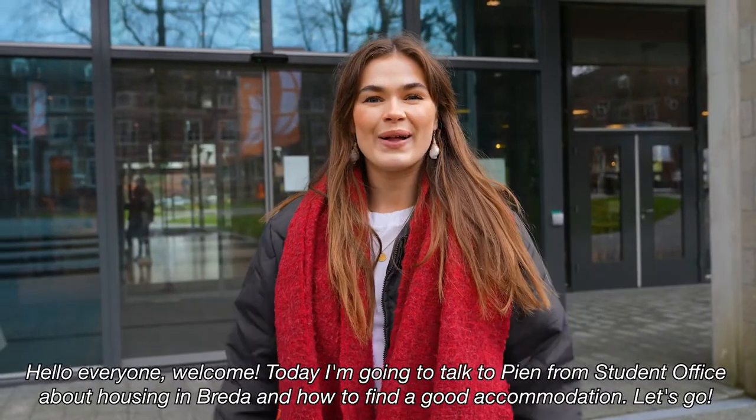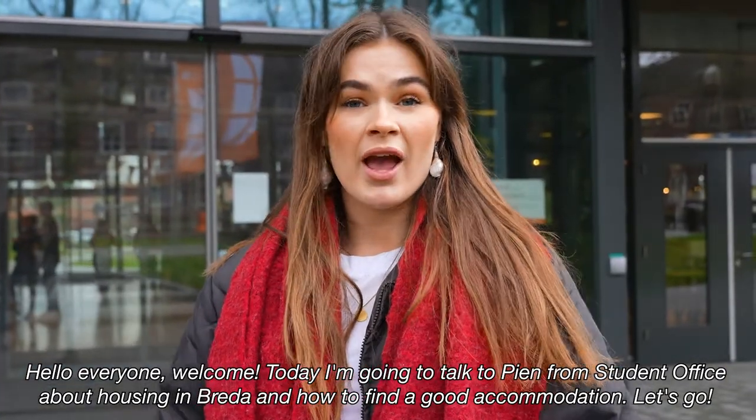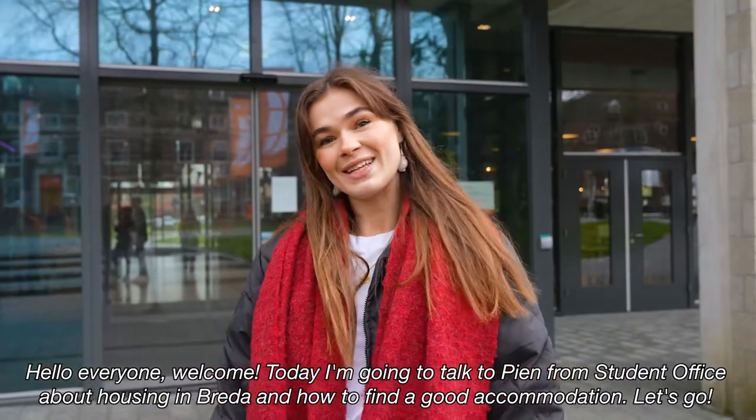Hello everyone, welcome! Today I'm going to talk to Pien from the student office about housing in Breda and how to find good accommodation. Let's go!